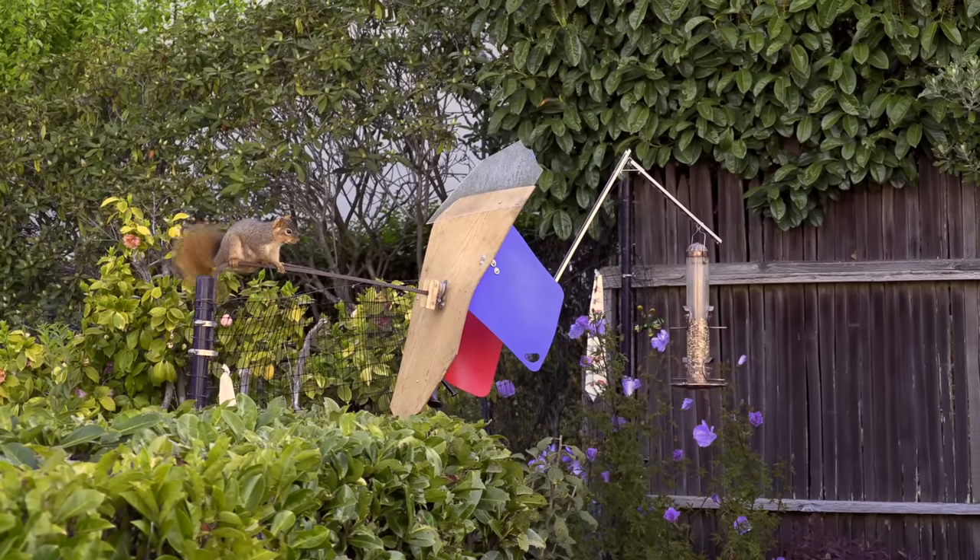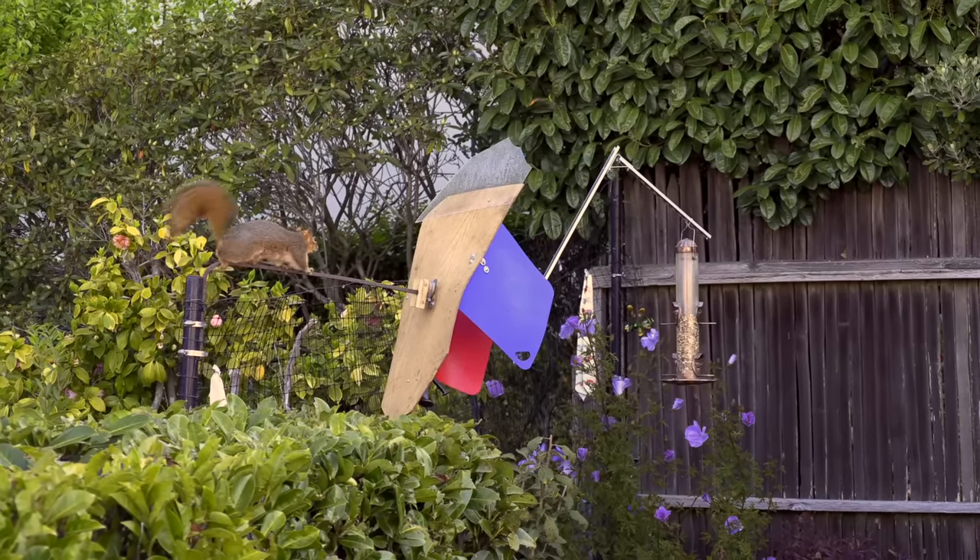Sometimes it looks like she is thinking with her tail as she comes up with a new approach.